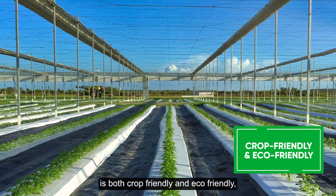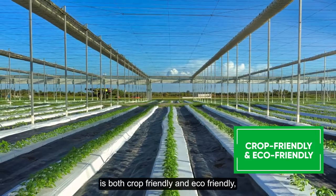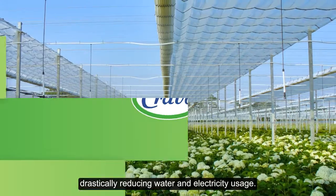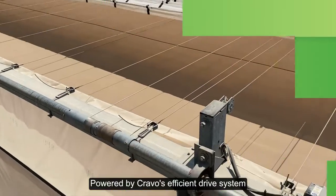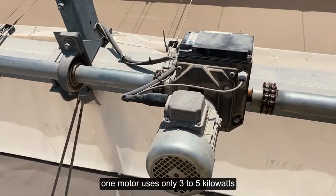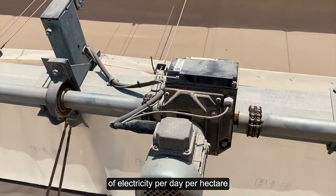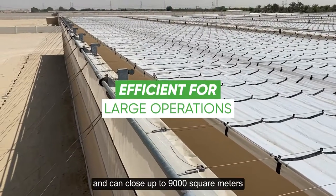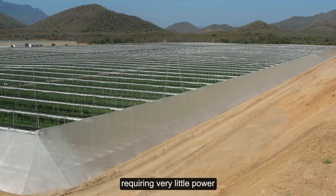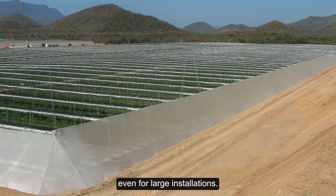Operating the flat roof house is both crop friendly and eco-friendly, drastically reducing water and electricity usage. Powered by Cravo's efficient drive system, one motor uses only three to five kilowatts of electricity per day per hectare and can close up to 9,000 square meters or two acres of roof, requiring very little power even for large installations.